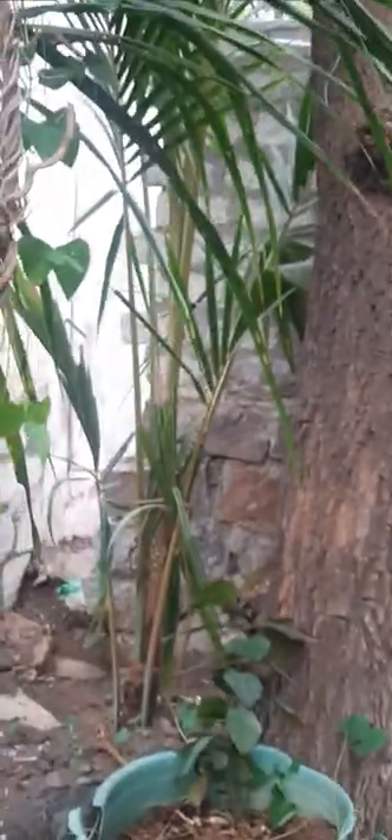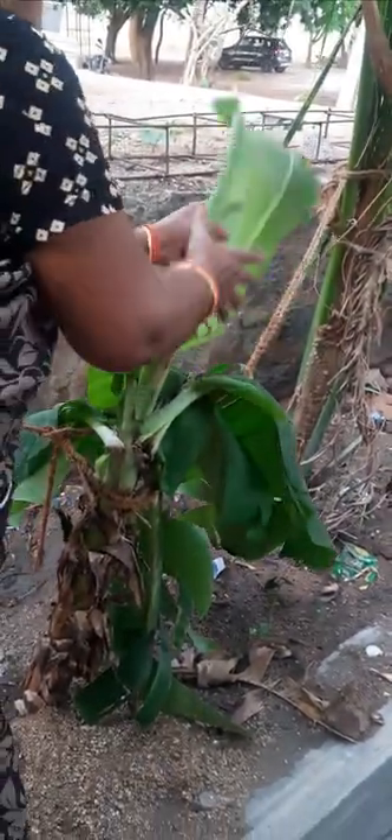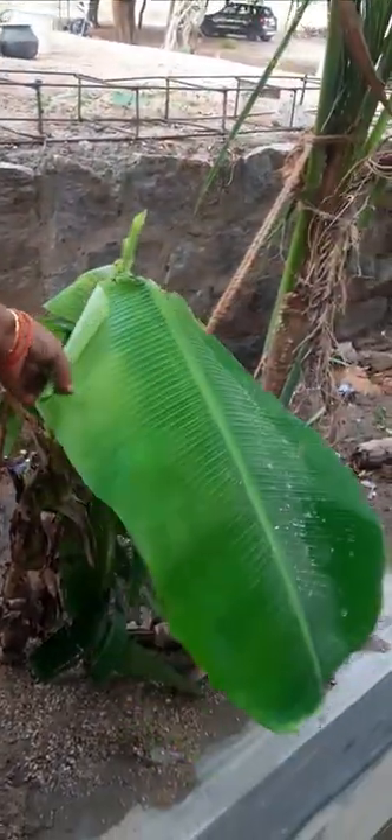This one is ripe. This one is red. This is a banana plant.